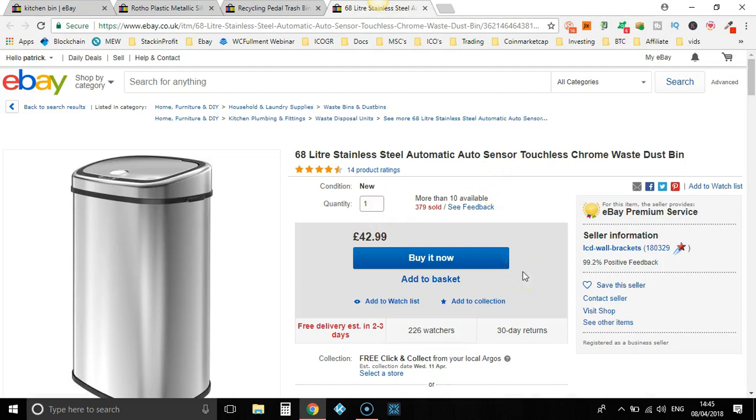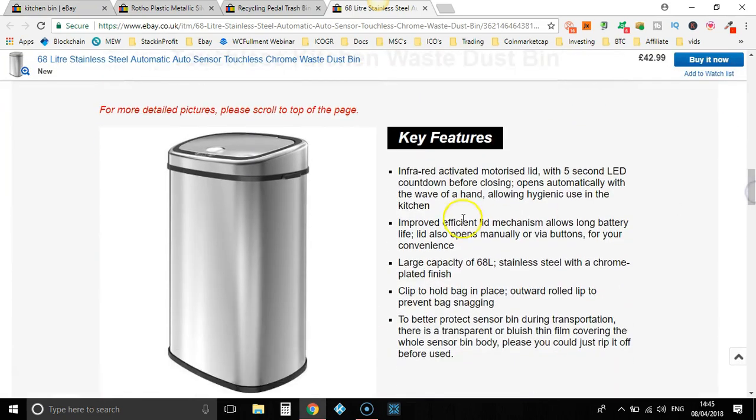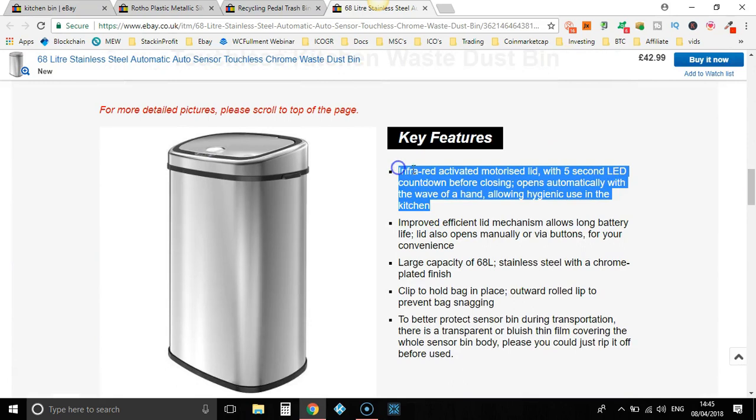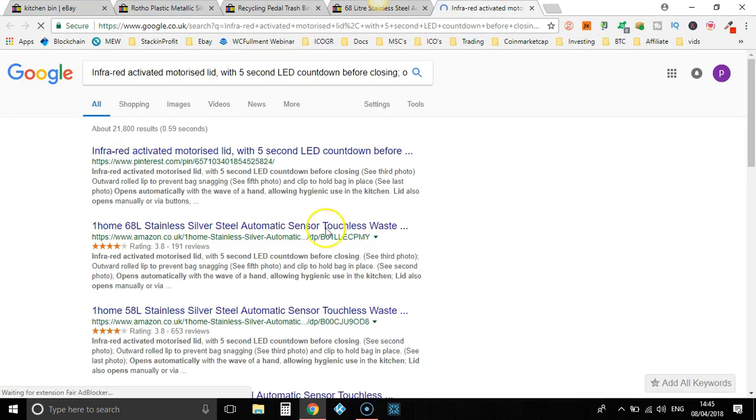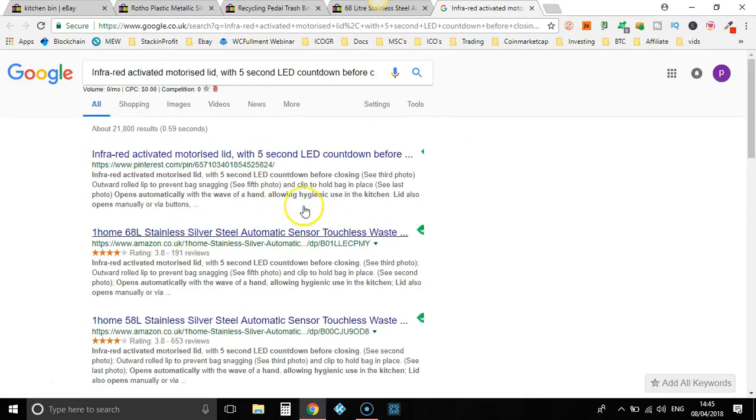So, the way we find out if they are another dropshipper — what we can do is go down to their description, highlight part of it, right-click and search in Google. Now, if this is a dropshipper, this will bring up the retailer that they are using. We potentially have another dropshipper — it says Amazon here, 68 litre.